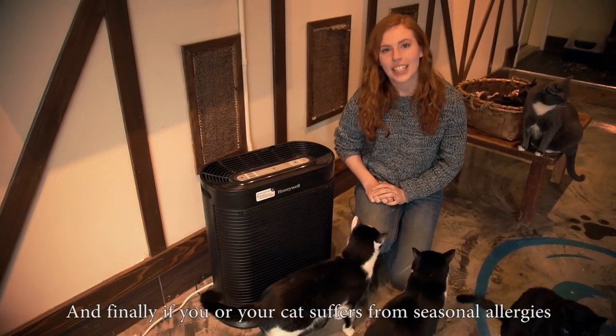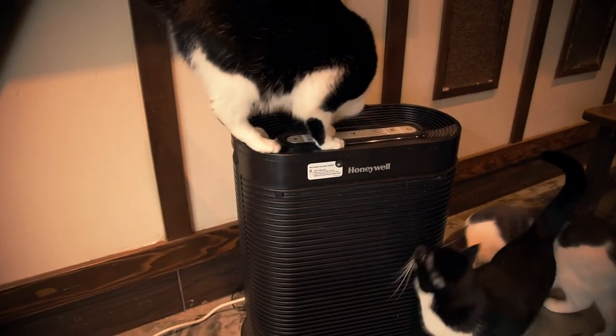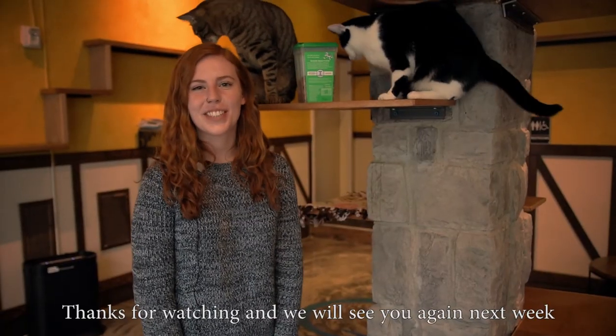And finally, if you or your cat suffer from seasonal allergies, you can try using an air purifier with a HEPA filter. Thanks for watching and we'll see you again next week.